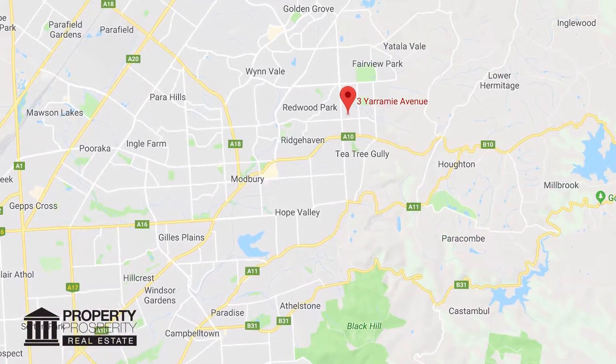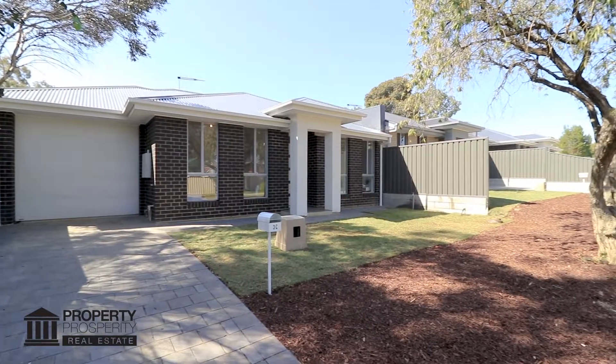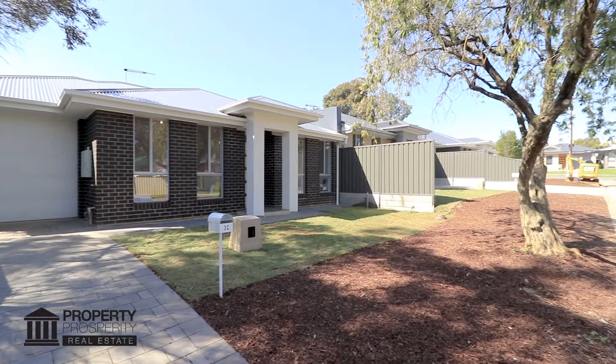Set amongst quality new homes in Banksia Park and just 19 kilometres to the CBD, this modern home is perfectly positioned to suit your busy lifestyle.